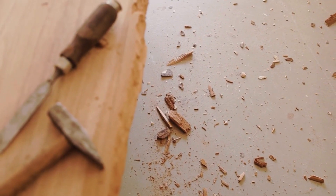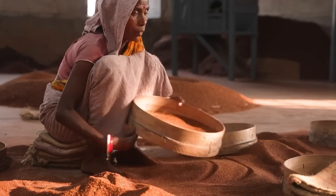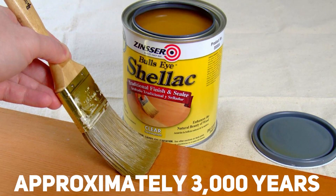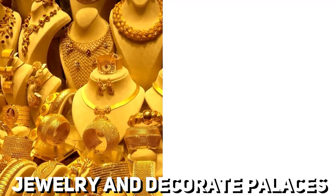Its usefulness also applies to woodworking, where it is highly regarded for its ability to finish surfaces. It is fascinating that shellac's history can be traced back to approximately 3,000 years ago in India, where it was first used to create jewelry and decorate palaces.